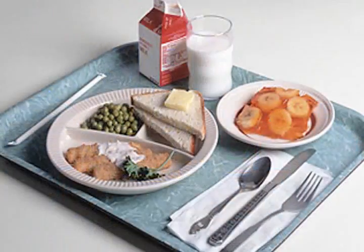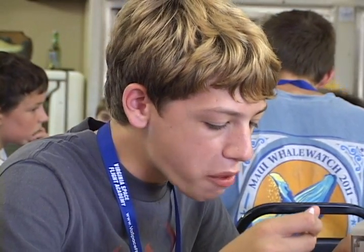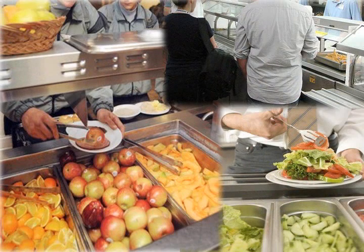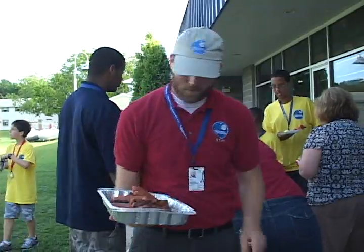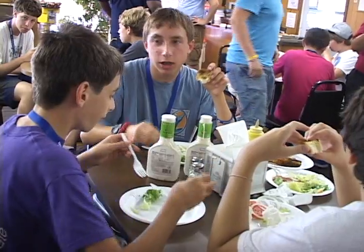Mealtime is fun as well. Breakfast and lunch are served at the Wallops Flight Facility cafeteria. The food is excellent and varied to accommodate most dietary requirements, and the campers share mealtime with military, research and science personnel. Dinners have included a meal at a firehouse, cookouts and local eateries.